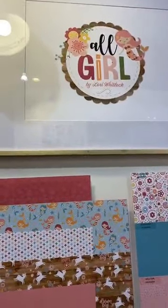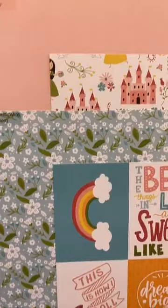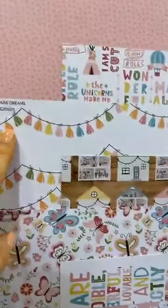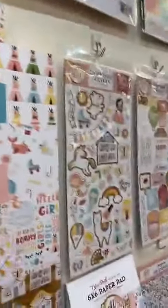Our next collection is our All Girl collection. If you have any girly girls — or granddaughters, or friends, or if you're girly yourself and love these colors — this is all for you. That cute basic stripe. We have a really fun range of small patterns for any of the card makers with this collection. Really fun pops of pinks that are really beautiful. Look at the Scotty dogs and the little tassels — and little teepees! They're really cute.